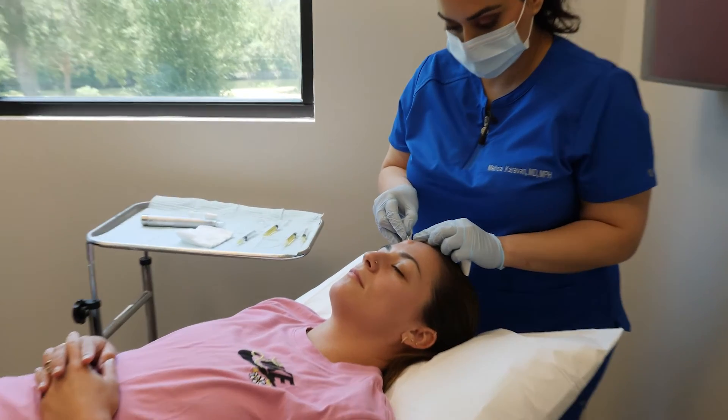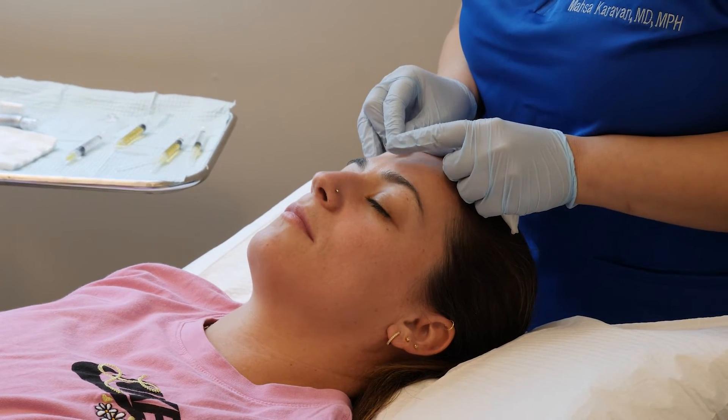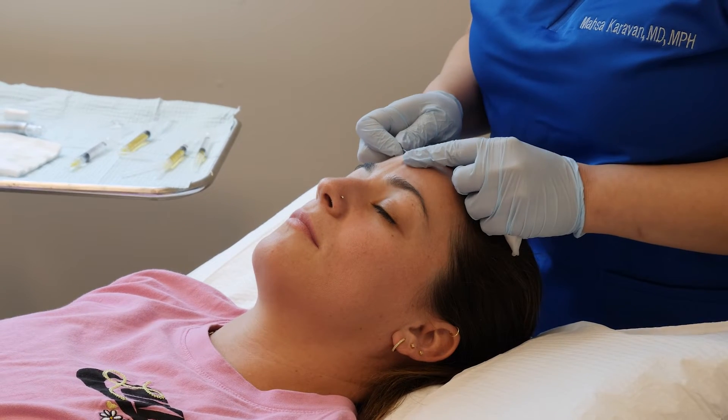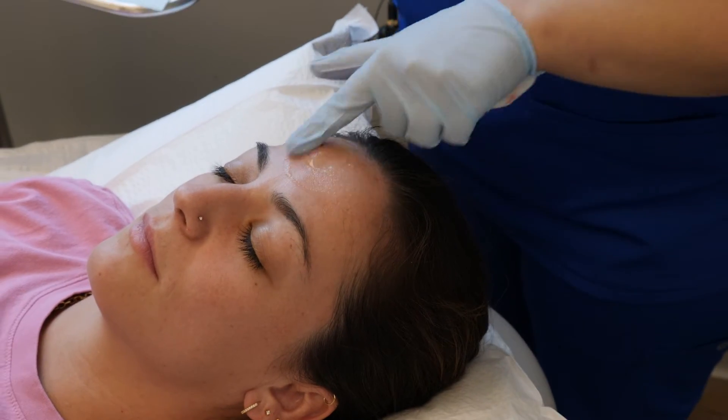She doesn't feel any of this right now, and this blade goes under the scar and cuts all the fibrous bands that are holding down the middle of the scar causing the indentation. You can sometimes even hear the fibrous bands separating and cutting.